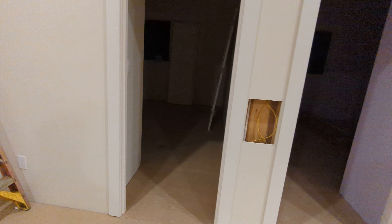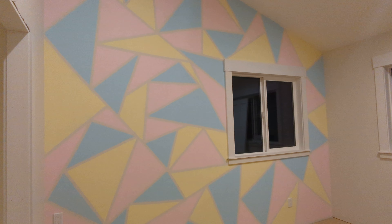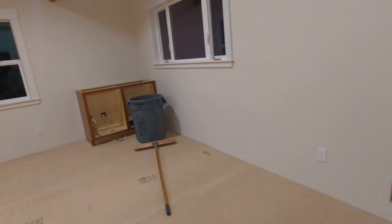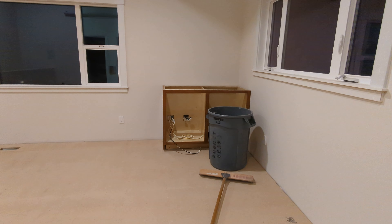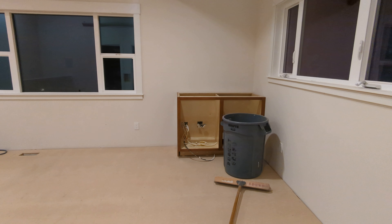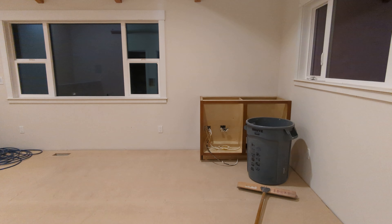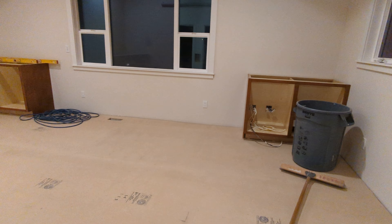I'm looking forward to seeing how this space turns out — it's turning out better than we could ever have imagined. There's a giant list of people we could thank, and we'll do that at some point. It's turning into a bit of an emotional experience now. It's becoming really real that we're moving back into this house sooner than later. Enough rambling on — my name's Eric, and this is still my house.